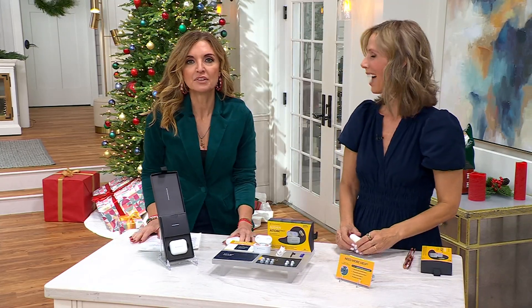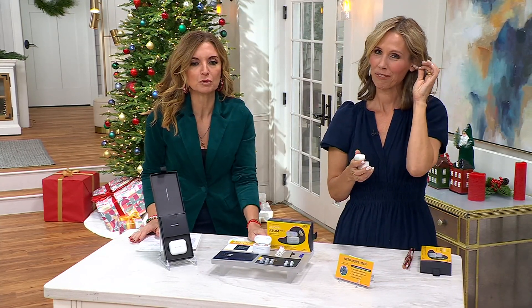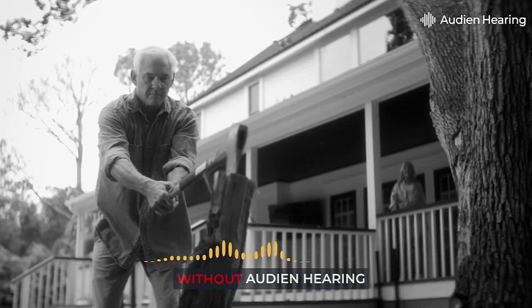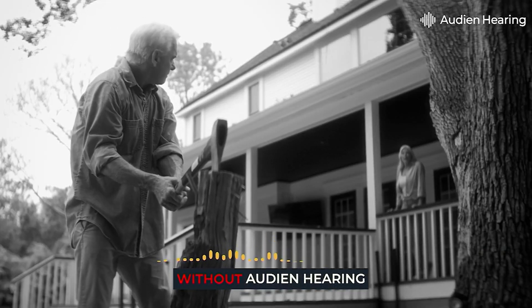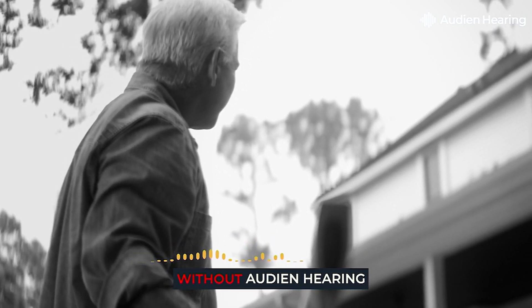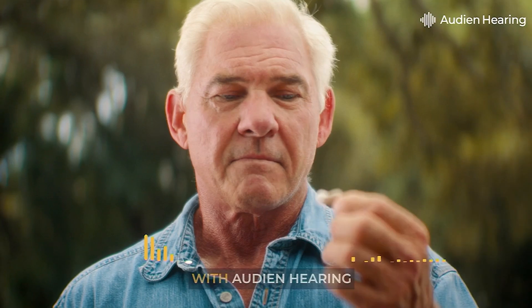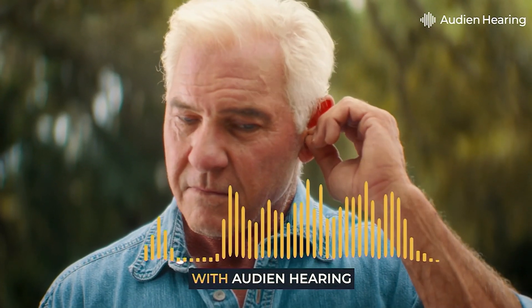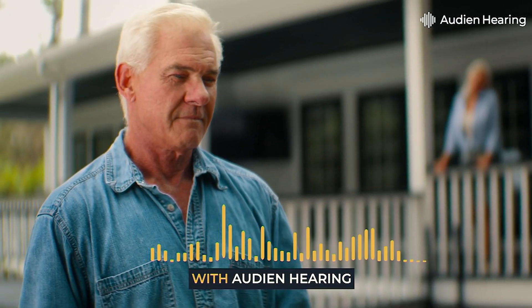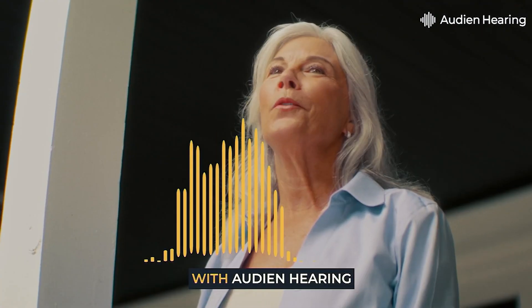Let's hear the difference we can expect — we have some great audio demonstrations to help prove it. [Without hearing aids]: 'Happy anniversary, honey. I love you so much.' 'Huh?' 'I said happy anniversary, honey.' 'What?' 'I said... never mind.' [With hearing aids]: 'Happy anniversary, honey. I love you so much.' 'And I love you too. Oh, they're so beautiful.' 'Thank you.'